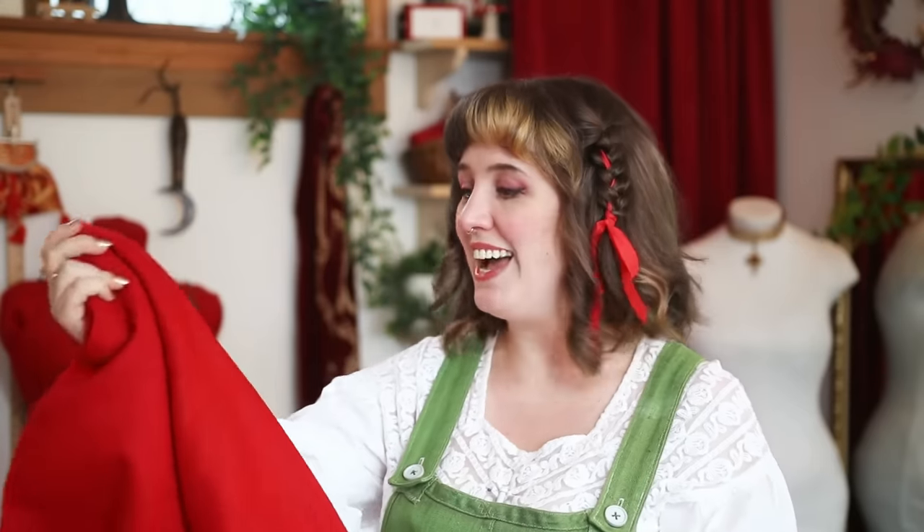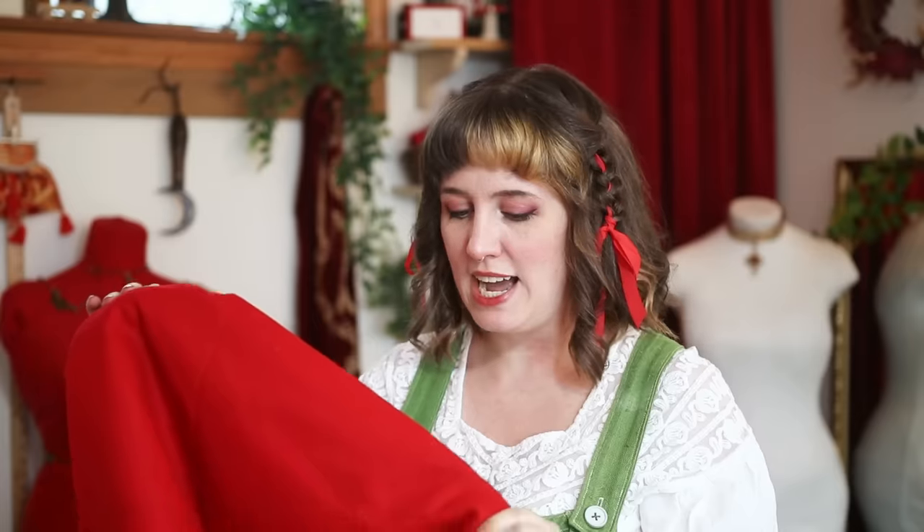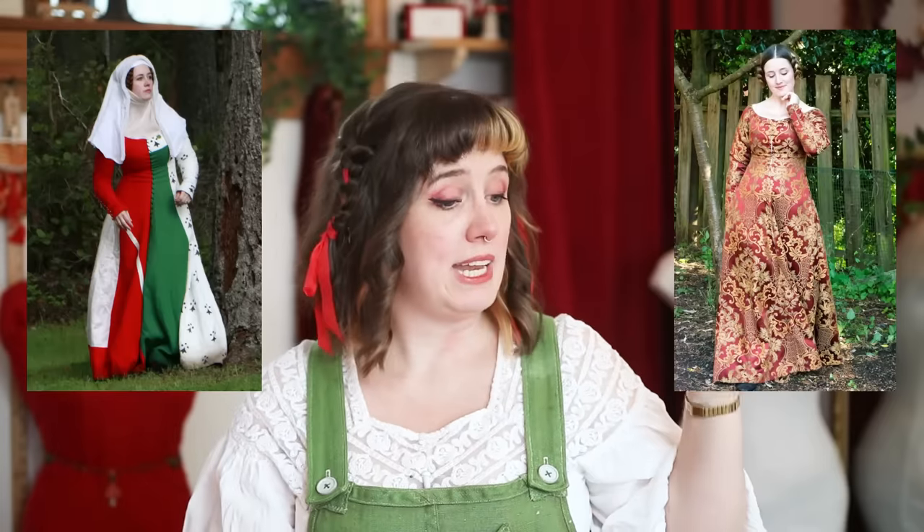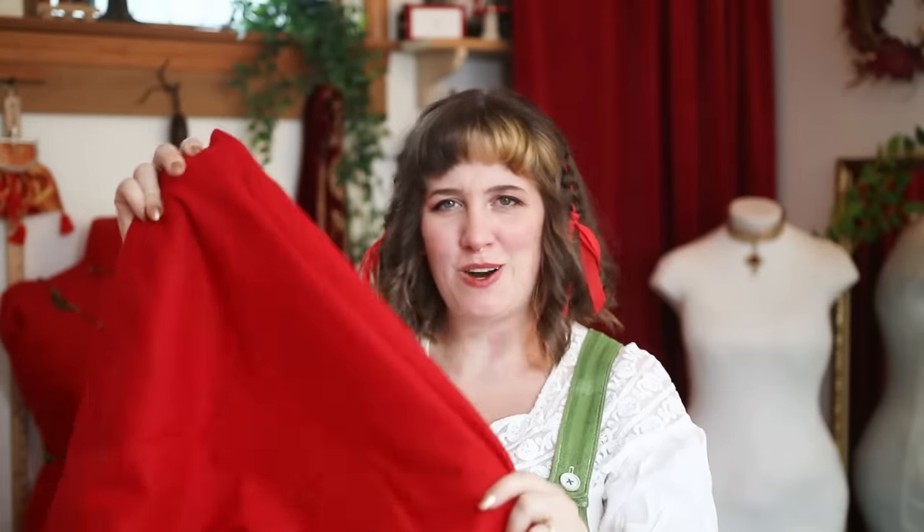I am going to go in a slightly different direction color-wise. I have this very lovely beautiful red wool and I'm going to make myself a red curdle. It's funny — I keep joking with friends about a 'red curdle society' and weirdly enough I don't have a red curdle. I have curdles and coat hardies and dresses with red in them, but not necessarily one that's just red. So now it's time.